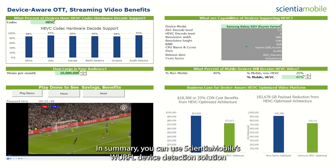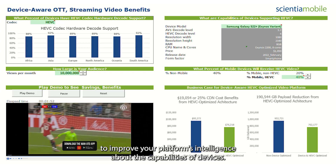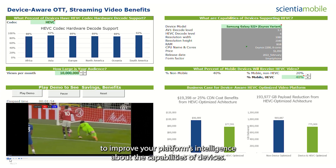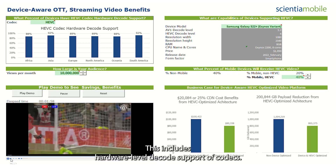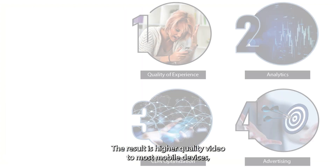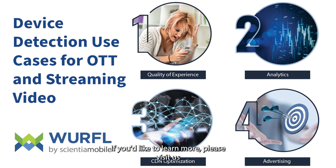In summary, you can use Sciancha Mobile's WRFL device detection solution to improve your platform's intelligence about the capabilities of devices. This includes hardware-level decode support of codecs. The result is higher quality video to most mobile devices, improved customer experience, and significant savings on delivery cost. If you'd like to learn more, please visit us at ScianchaMobile.com.